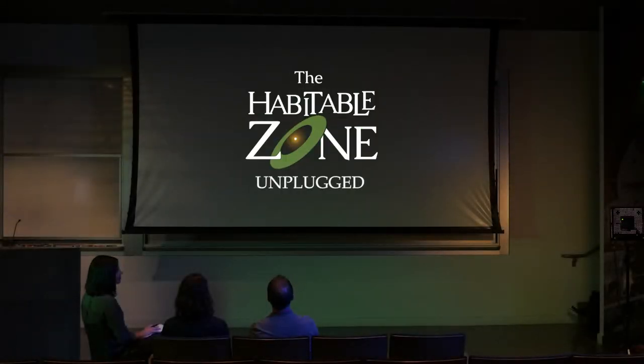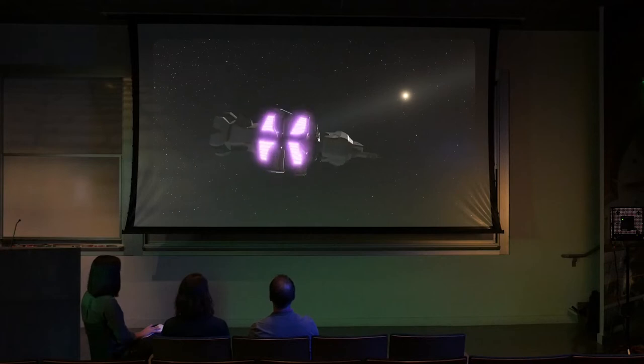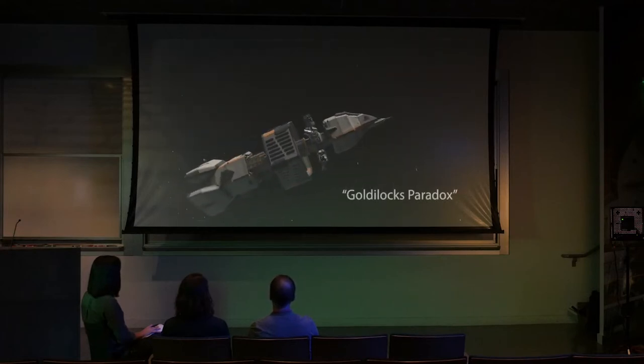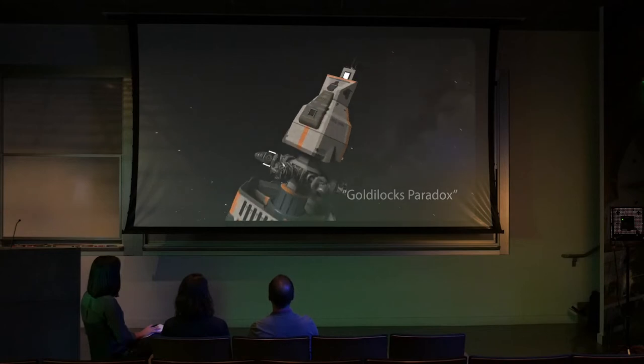Welcome to part two of The Habitable Zone Unplugged, a four-part conversation about exoplanet science with Dr. Robert Hurt and Dr. Johanna Teske. I'm Calla Cofield.